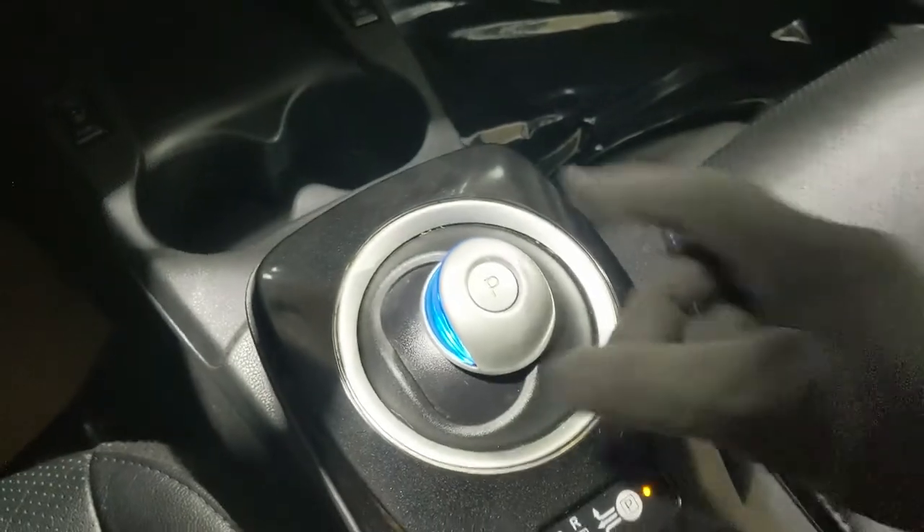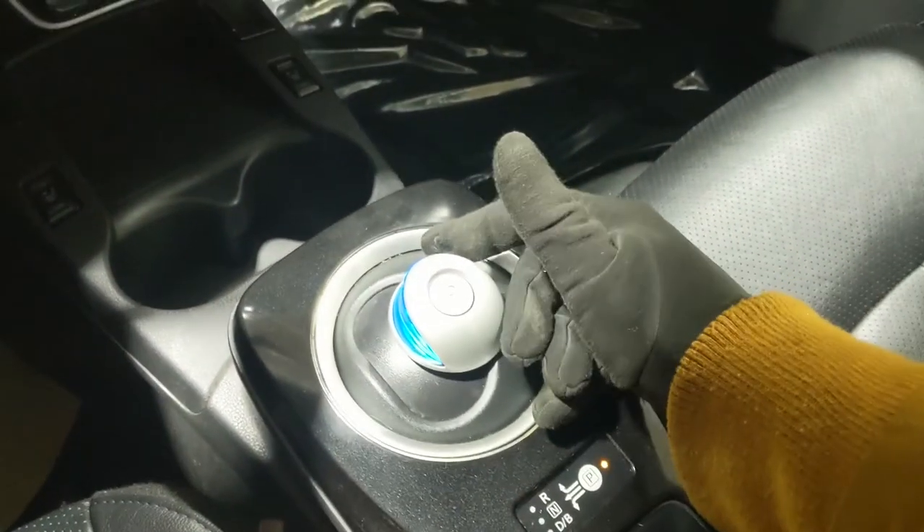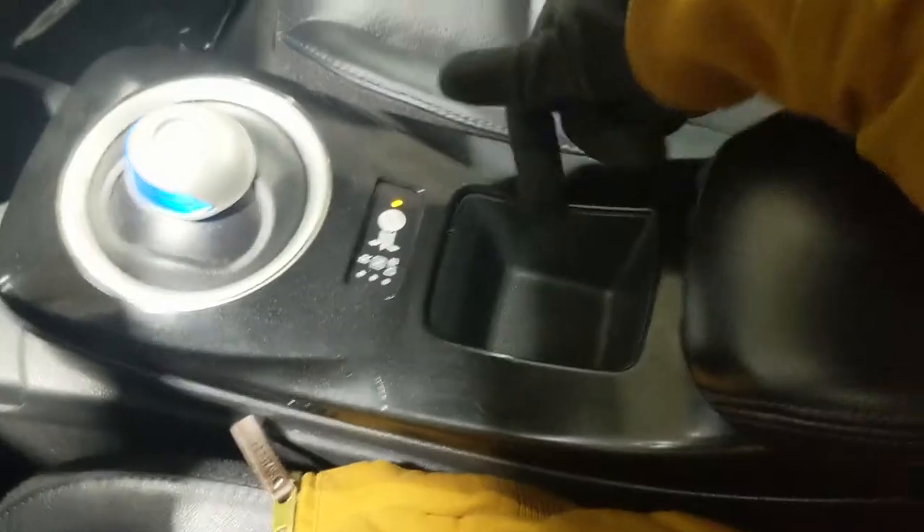You also have heated front seat buttons so you can stay warm. There are two cupholders and a unique shifter which is on a pivot but pretty easy to use. You have a little cubby and then a center compartment slash armrest which is pretty spacious for all of your stuff.